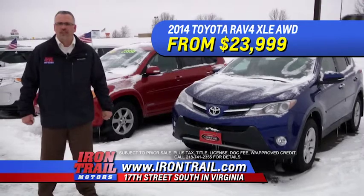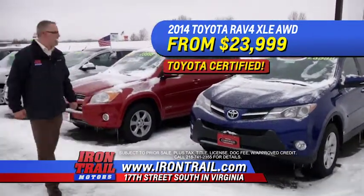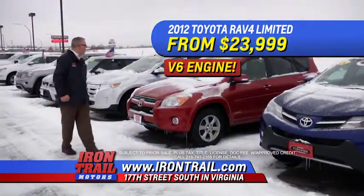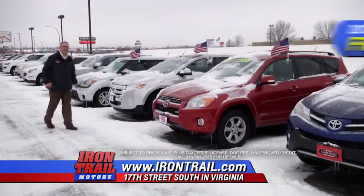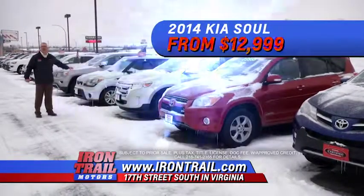A 2014 RAV4 XLE all-wheel drive, Toyota Certified, from $23,999. A 2012 RAV4 Limited with a V6 from $23,999. A 2013 Ford Edge Limited from $24,999. And a 2014 Kia Soul from $12,999.